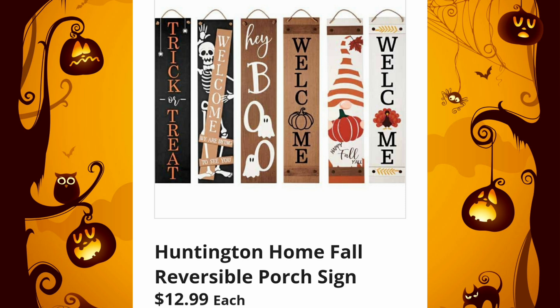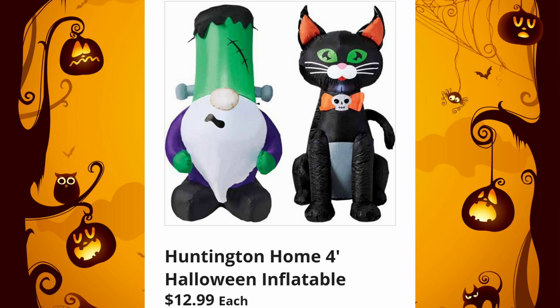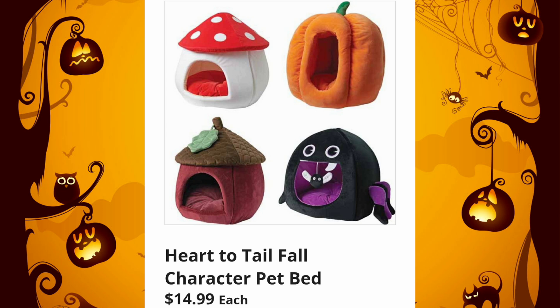It's going to be such a good week next week. Huntington Home Fall Reversible Porch Signs, $12.99 — one of the best values all year. Huntington Home 4-foot Halloween Inflatables, $12.99. Last year I got one of every single one because they're amazing. And the Heart to Tail Fall Character Pet Beds, $14.99. How stinking adorable are these? I want at least two of them.